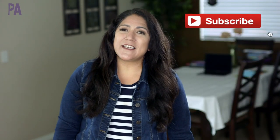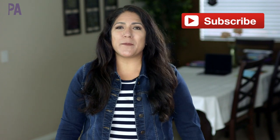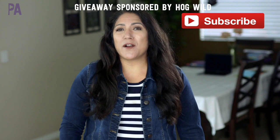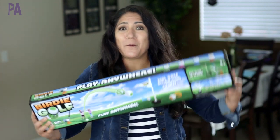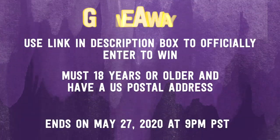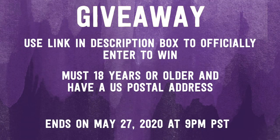And now for the giveaway details. Make sure you're subscribed to the Purple Alphabet, then leave me a comment down below telling me which Hogwild product was your favorite — Birdie Golf or Pop and Pass — so I know what to send you if you win. Then head over to the giveaway link to officially enter. You must be 18 years of age or older and have a U.S. postal address. Look for a secret code I hid somewhere on social media — sometimes they're tricky so be on the lookout. Make sure to click subscribe to see more videos like this and give me a thumbs up to show your love!